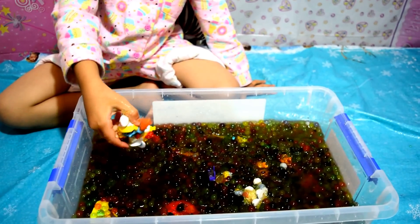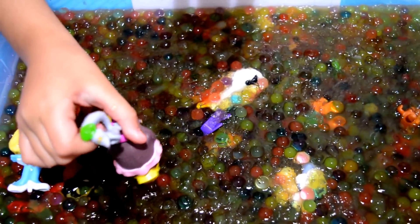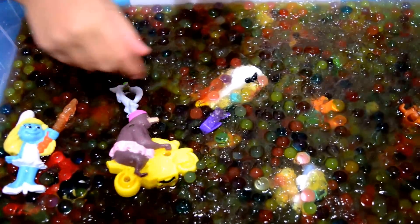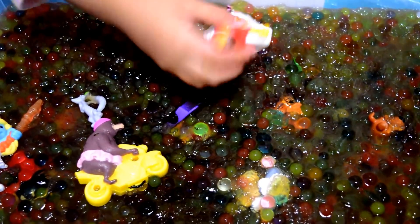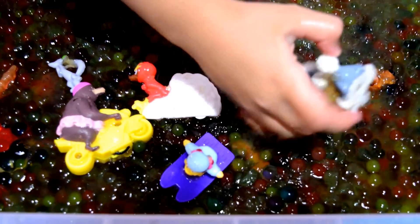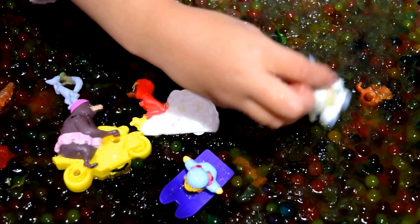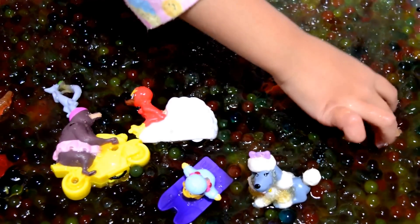Look, we've got a Smurfy. That's so cute. That's so cute too. That's a poodle. And there's a dog.